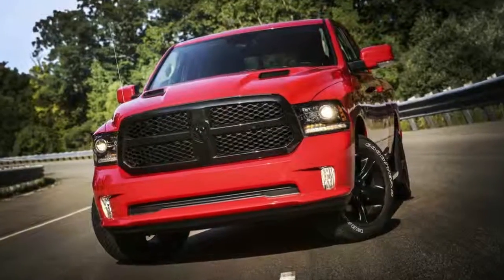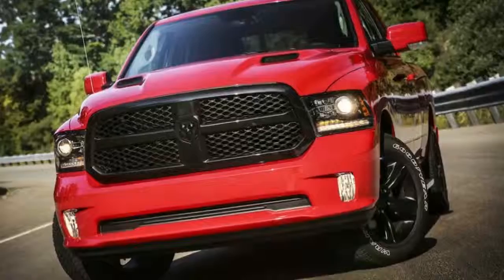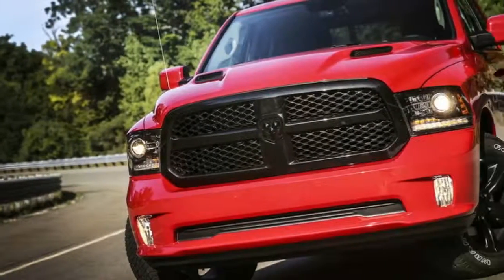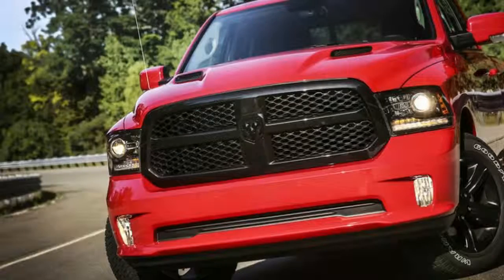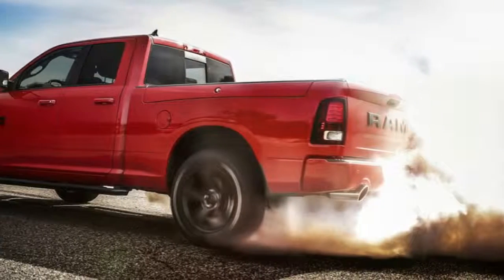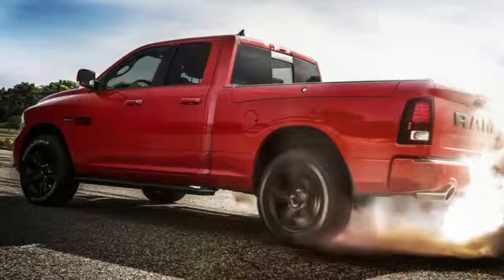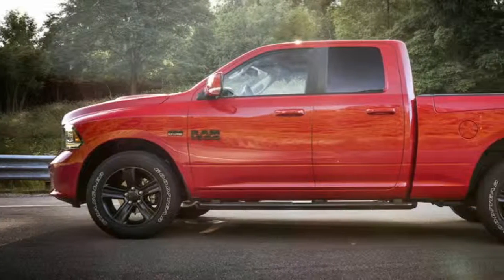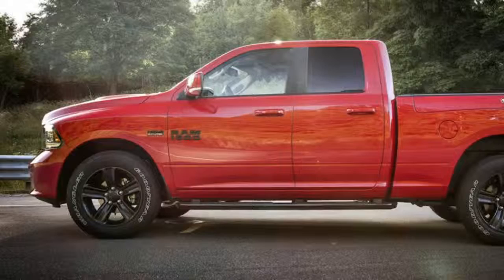The blacked-out badges are subtle — or at least as subtle as a two-foot-tall ram on the tailgate can ever be. The exhaust sounds really great. Once you remove the tonneau cover, which is a fairly simple operation thanks to the easy-to-use locking system, you can throw stuff in the bed. That $495 bed liner should be considered mandatory.